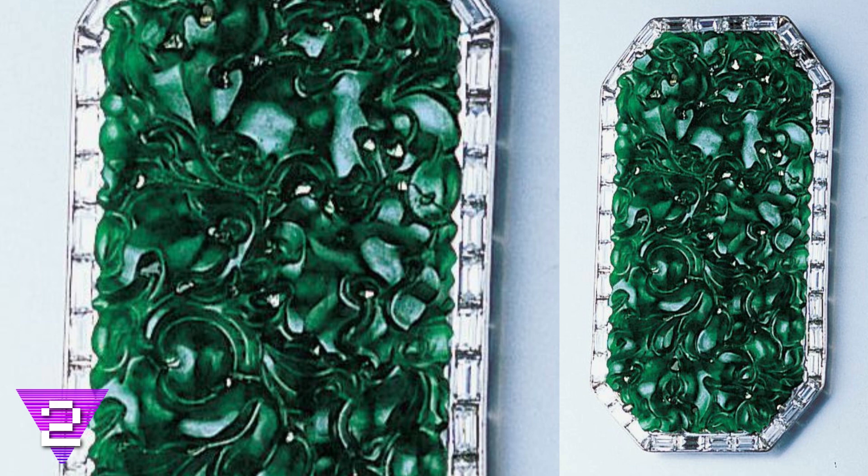Number 2: a detailed brooch. You can almost feel the luxury through this picture. This is a jeweled brooch made from carved jadeite and diamonds — a piece to send your outfit over the top, in a good way.